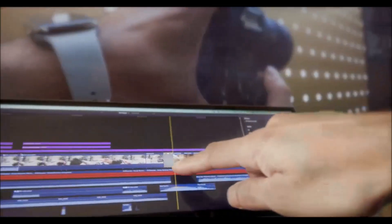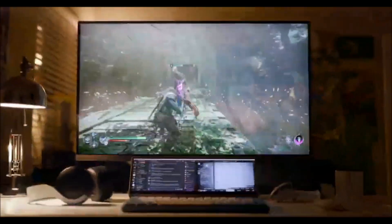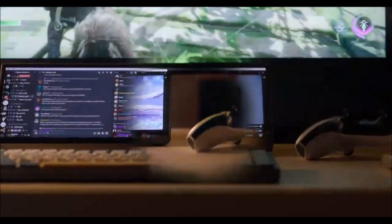This versatile gadget serves as a secondary screen for your PC or laptop. With prices beginning at approximately $200, they vary based on size.